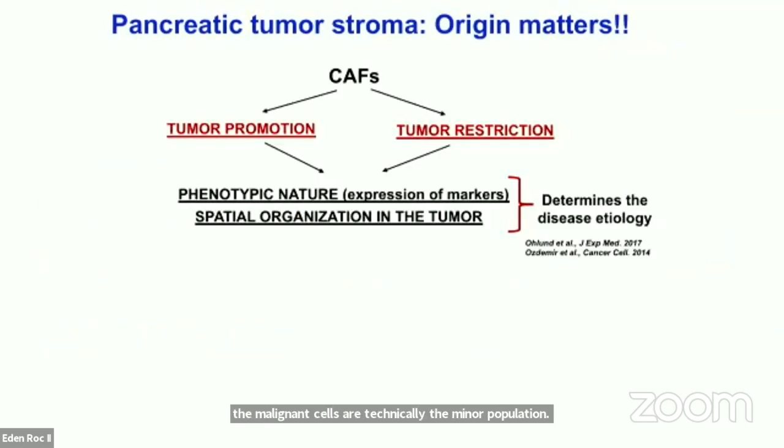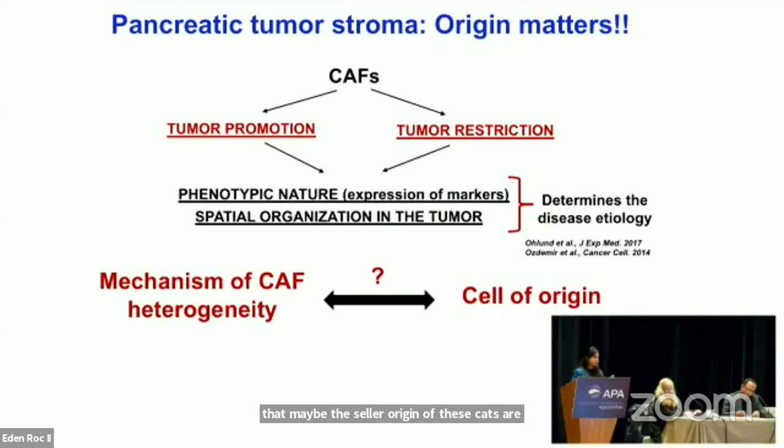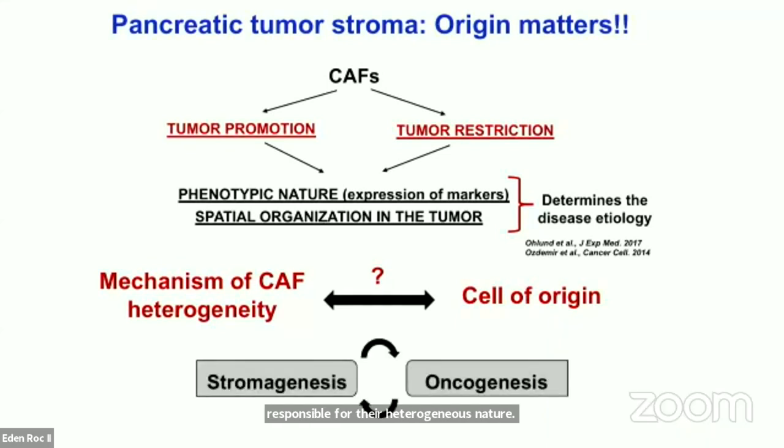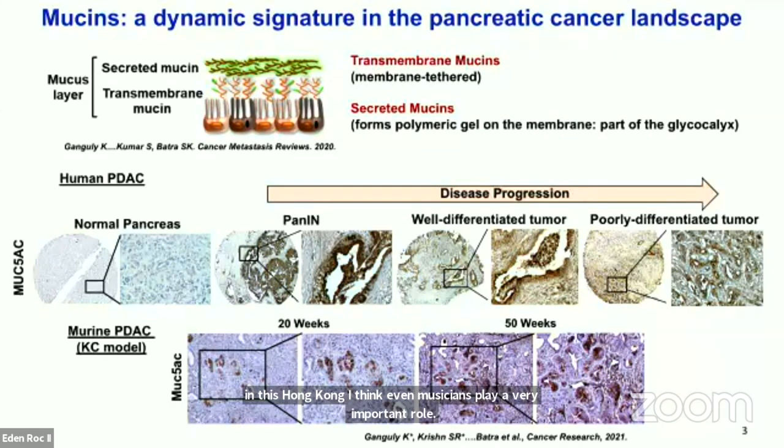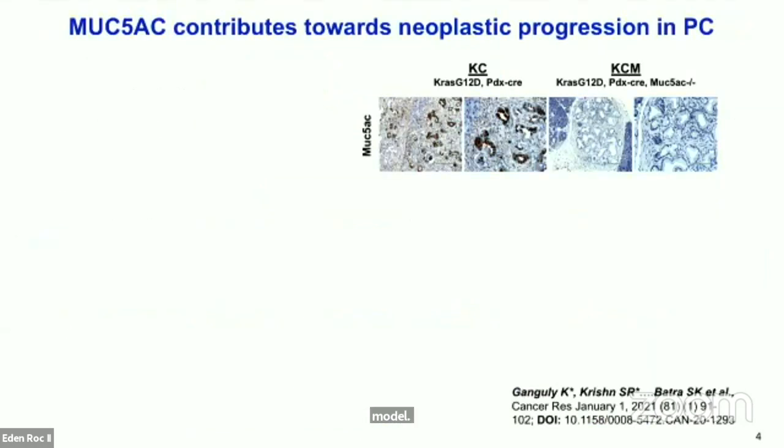Several groups have studied the heterogeneity of these CAFs and found that depending on the expression of stromal markers and their spatial organization in the tumor, these CAFs are different. However, the intricate molecular mechanisms that drive this heterogeneity are not yet known. We believe that the cellular origin of these CAFs may be responsible for their heterogeneous nature. It is also known that stromal development and oncogenesis are parallel events. In this oncogenic event, mucins play a very important role. They can be divided into transmembrane and secreted mucins. MUC5AC is the most abundant secreted mucin that is not expressed in the normal pancreas. However, it starts expressing from a very early stage and its expression is maintained throughout disease progression. Its expression recapitulates in the KC model, a well-known pancreatic cancer orthotopic mouse model.